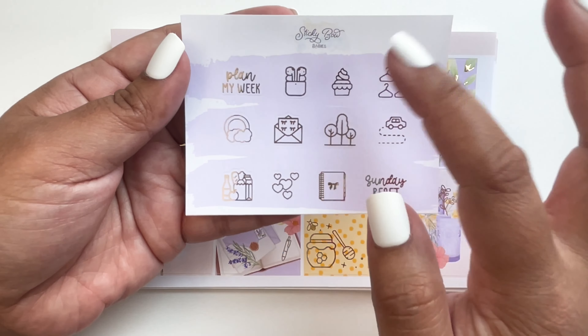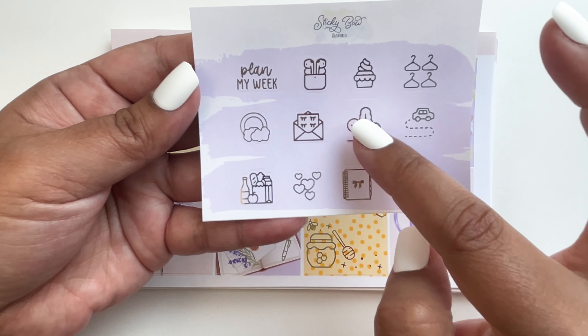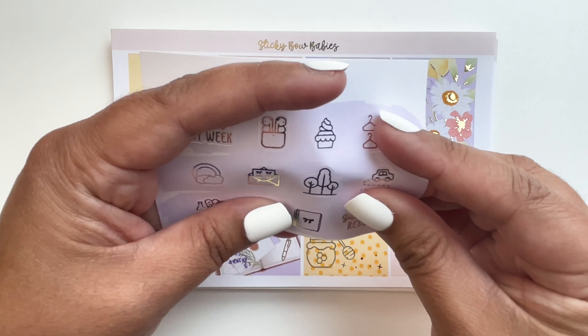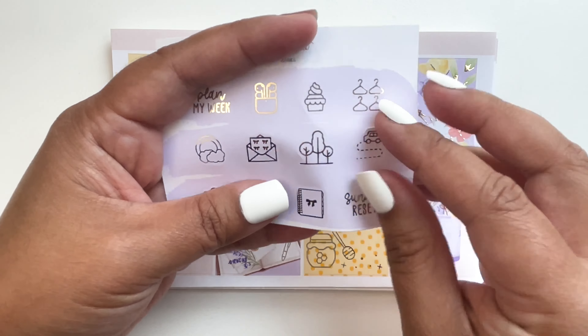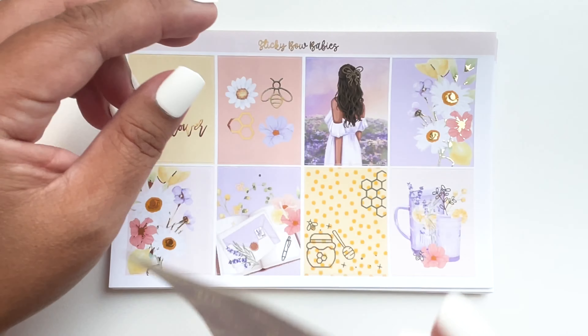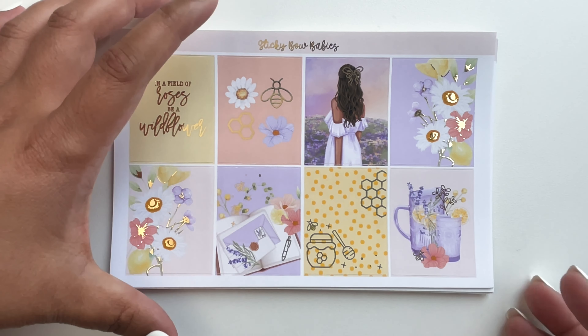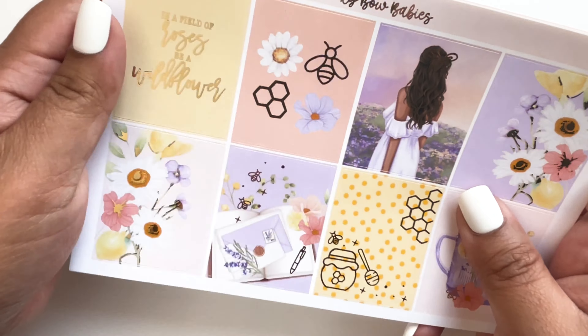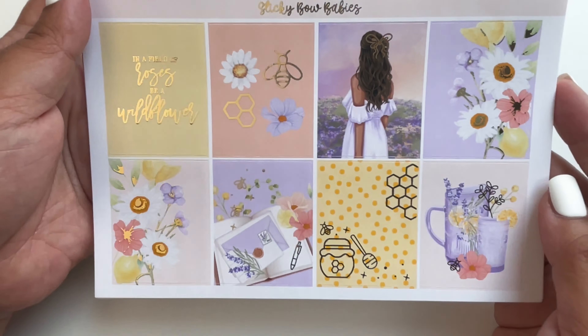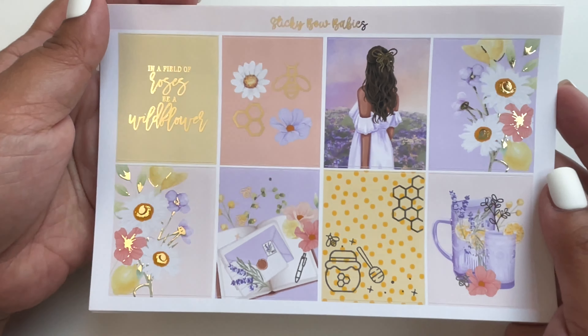The freebie has airpods, cupcakes — so cute — trees, and a car, all with a purple backdrop. That's their freebie. Now let's go to the kits I got. I got two kits from her, and I plan to use them maybe in August or September.